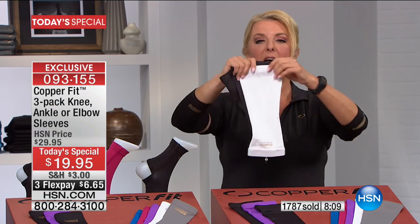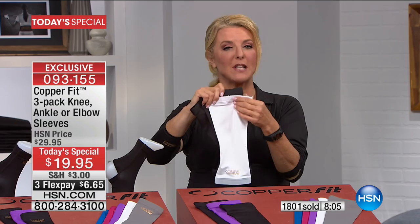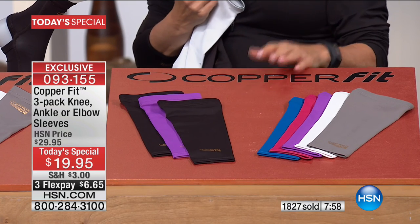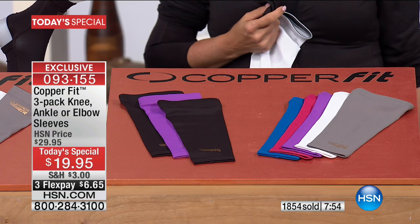Here are your choices — everyone gets three. You pick your size and color. It's always two black and then one color. First, the arm sleeves: the arm and the knees are the ones I'm 100% into. I've had knee issues before, so I really live by that.